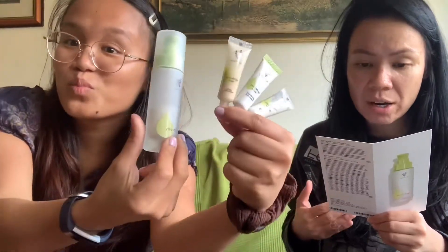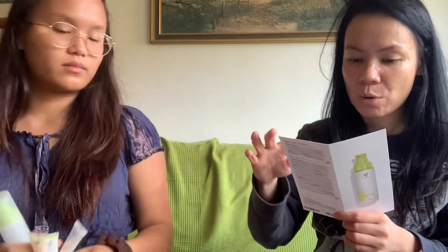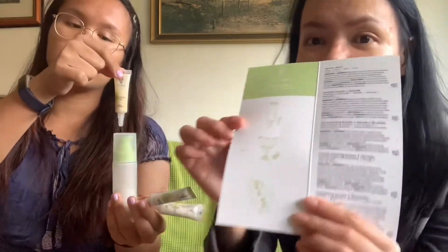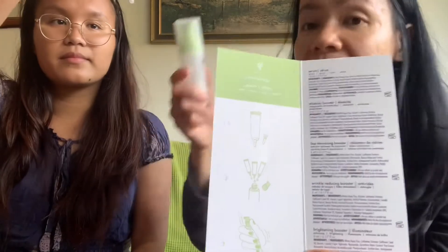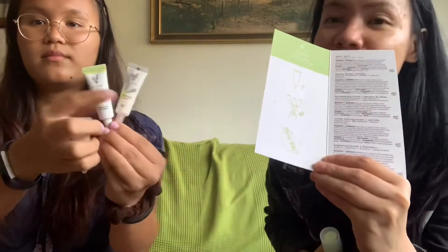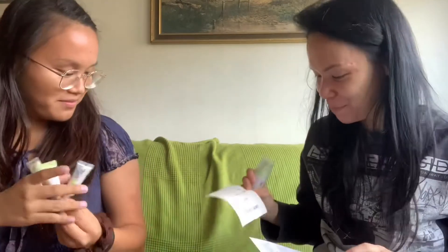There are also elasticity booster, line minimizing booster, wrinkle reducing, brightening, firming, and glow — so there are six boosters in total you can choose from. This is how you do it: there's a main serum base, and then you add the three boosters and shake it, and that's it — it's done.